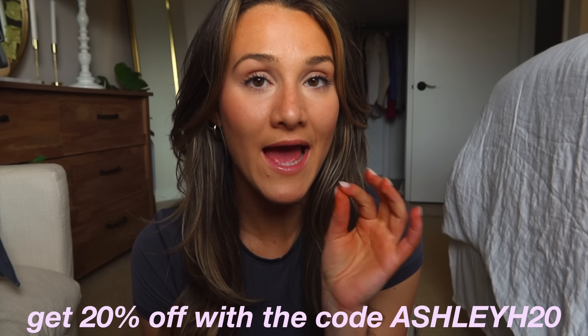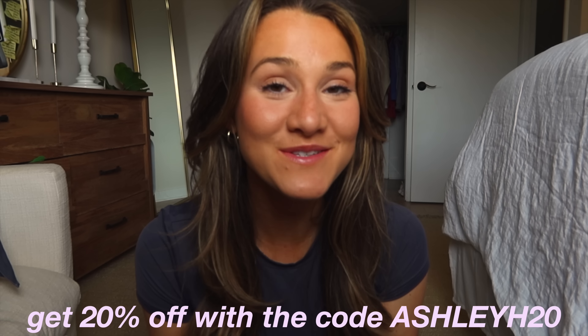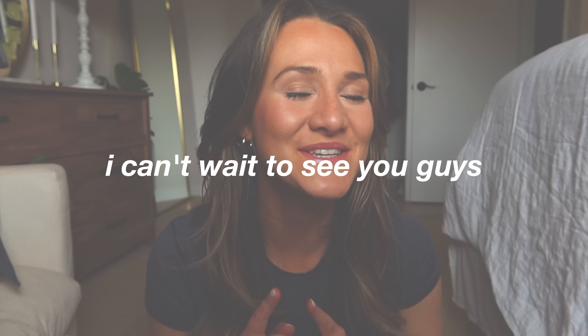Alright, that is everything I got. I hope you enjoyed this video! Be sure to use my code AshleyH20 for 20% off any of these items on Princess Polly's website. I love you beautiful humans so much and I can't wait to see you in the next video. Muah!